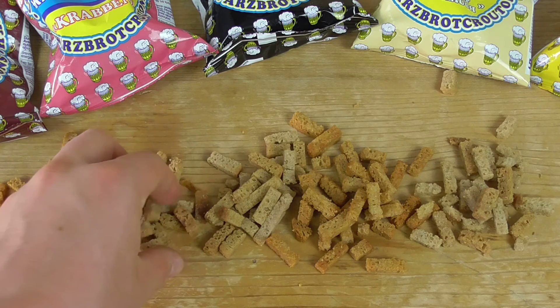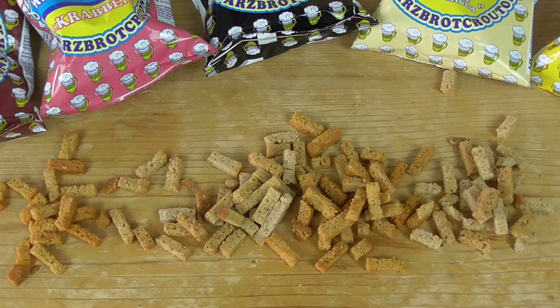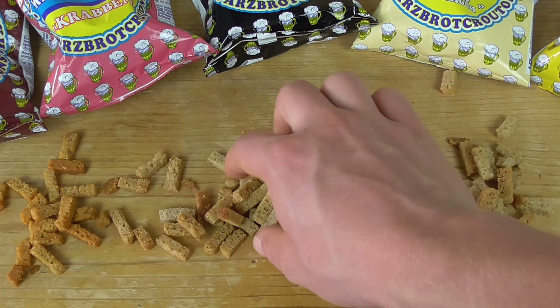Let's come to the crabs. We have a fishy flavor — this is disgusting. There's basically no taste at all compared to bacon.